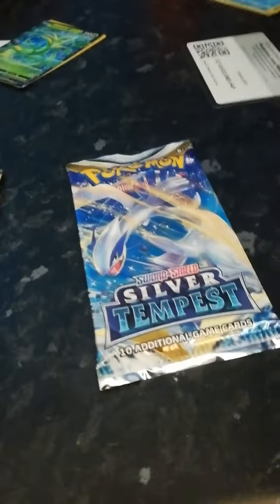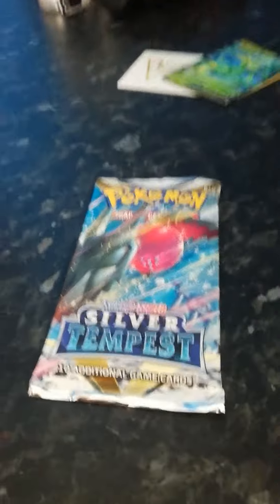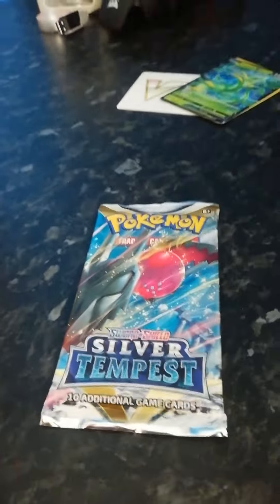Guys, in today's video we're going to be unboxing these with my friend DestroyerDLA. Go sub to his channel.